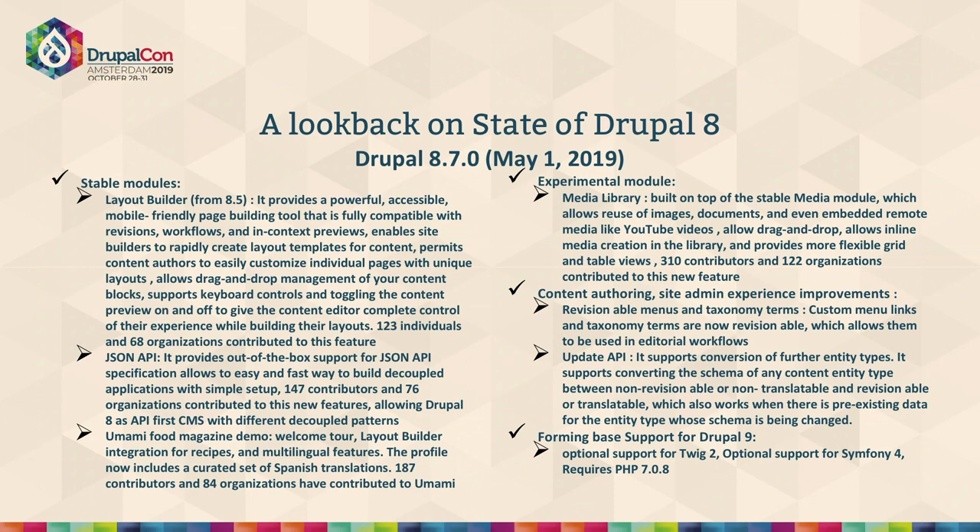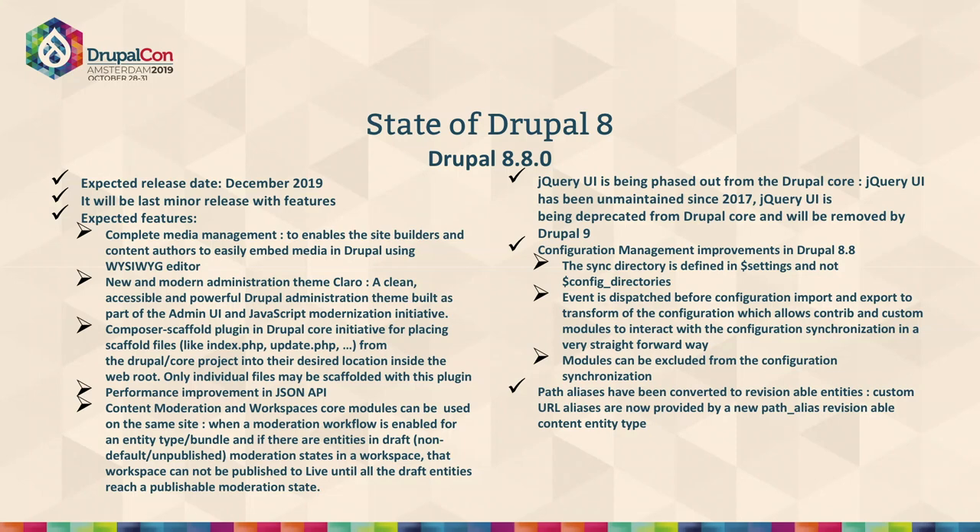Some very key features demanded for quite a long time are coming, such as making taxonomy and menus revisionable — earlier we used to rely on contributed modules for that. That's what we currently have in Drupal 8.7.